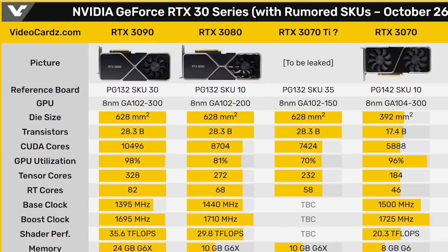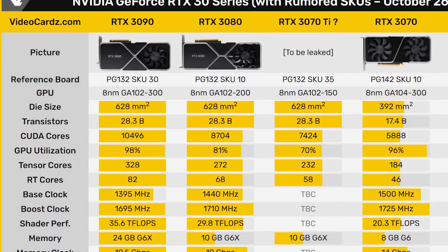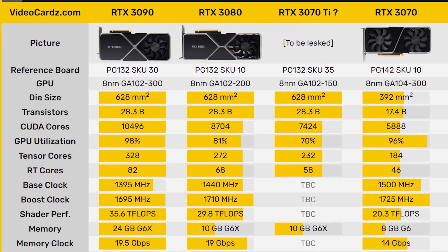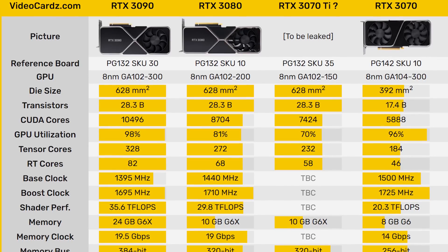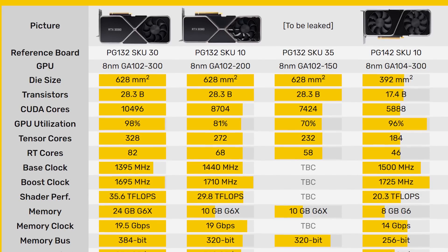If we take a look at the chart that Video Cards showed, they think the supposed RTX 3070 Ti is going to ship with these specs. It's apparently going to be based off the same GA-102 die that the RTX 3090 and 3080 are based off of — that same 628 square millimeter die with 28.3 billion transistors — though not all will be active, as it will only have 7,424 CUDA cores, as opposed to the 8,704 on the 3080 and 10,496 on the 3090. That puts it at about 70% of the full die, whereas the 3080 is 81% and the 3090 is 98%.